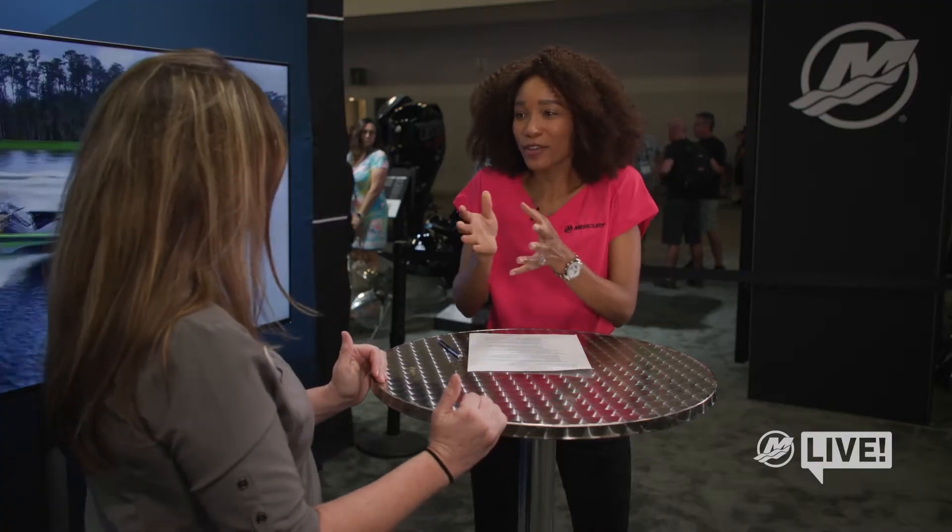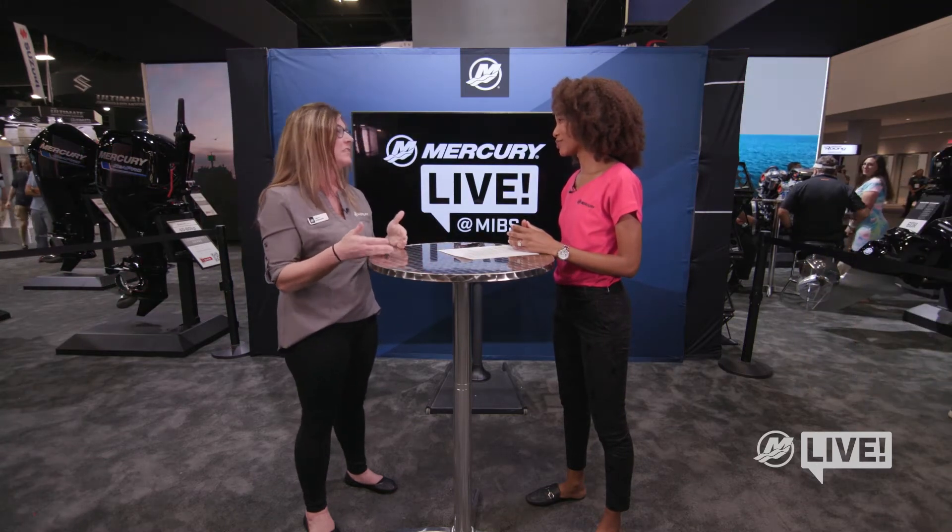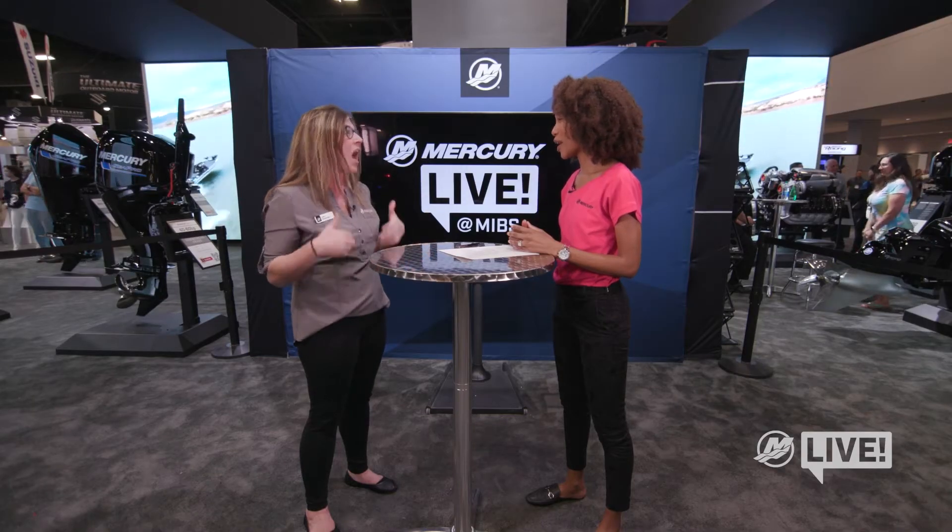There's something for everyone. Pro XS is available with mechanical or DTS steering options, so it's really dependent on your boating needs and what you do on the water. And the Verado — luxury, high-end performance, advanced midsection, DTS is standard. That's going to be the highest end of repower you can look at in the 175 to 300 horsepower range, but we're really looking at something for everyone.